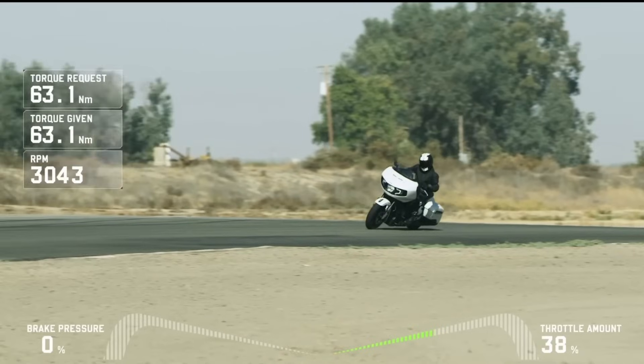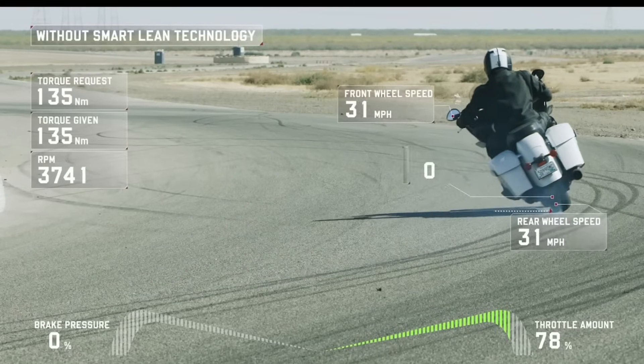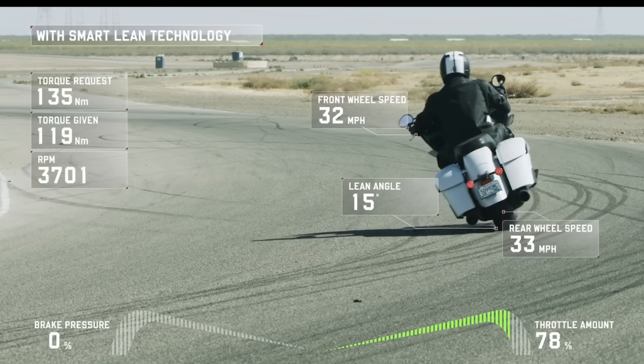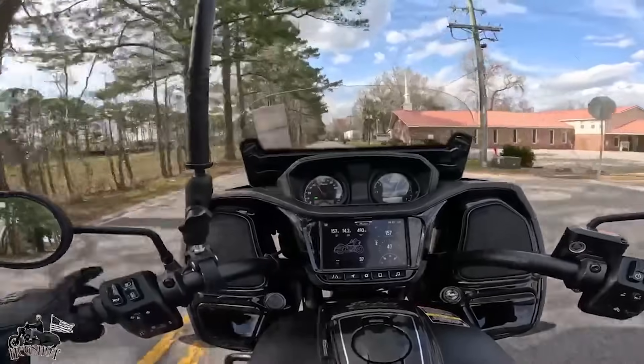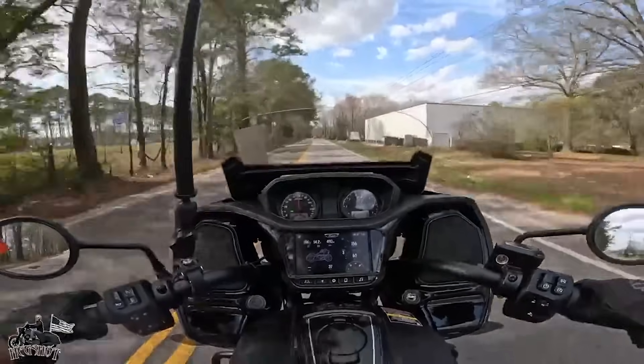The first thing I want to look at is the base Challenger and Dark Horse. One of the most important features you're going to get on the Indian side is Smart Lean Technology. What this does is it has a Bosch six-axis IMU — it's always looking at your lean angle, your front and rear wheel speed, making sure it's maximizing the traction you're getting out of your tires. It's not only doing that on straightaways, it's also doing that in corners where it's most needed.